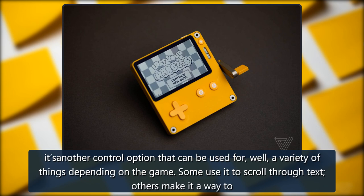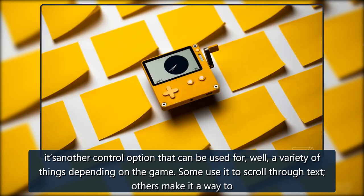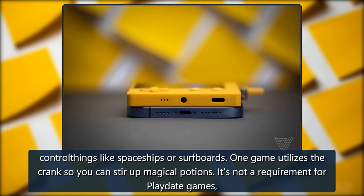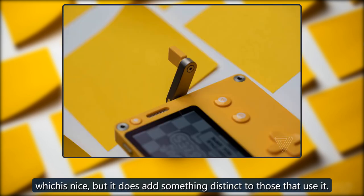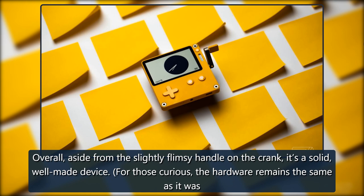Basically, it's another control option that can be used for a variety of things depending on the game. Some use it to scroll through text. Others make it a way to control things like spaceships or surfboards. One game utilizes the crank so you can stir up magical potions. It's not a requirement for Playdate games, which is nice, but it does add something distinct to those that use it. Overall, aside from the slightly flimsy handle on the crank, it's a solid, well-made device.